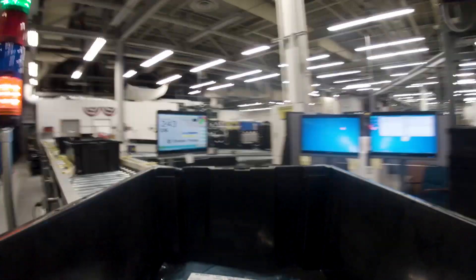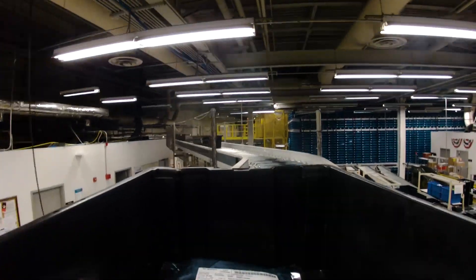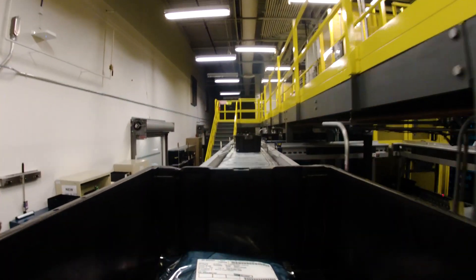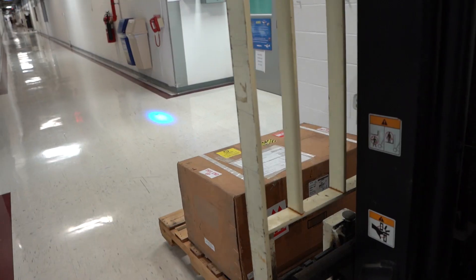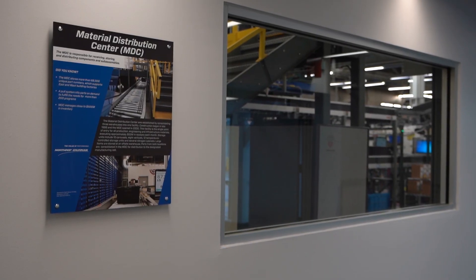The conveyor manager was designed to save time and to increase efficiency. Right now, our tote travels our belt and is moving to a delivery point within three minutes. Material distribution is right in the middle of manufacturing, both to our west part of the complex and to our east part of the complex — so we're right in the middle and we funnel out.